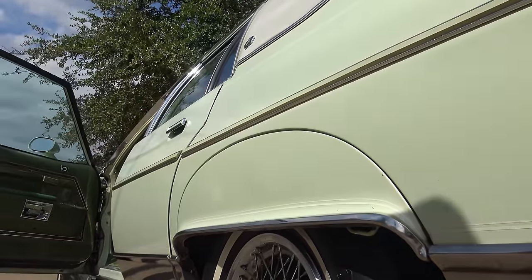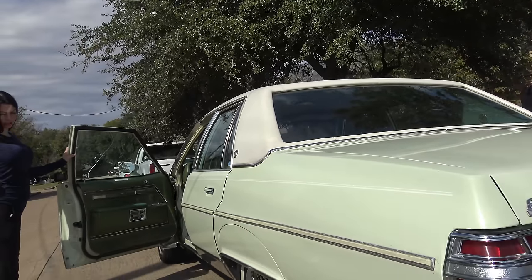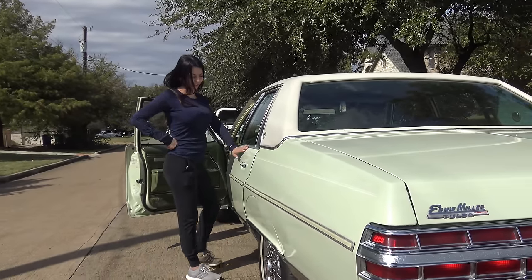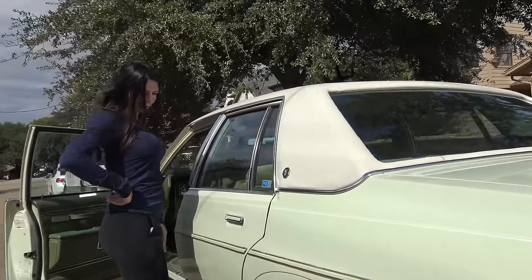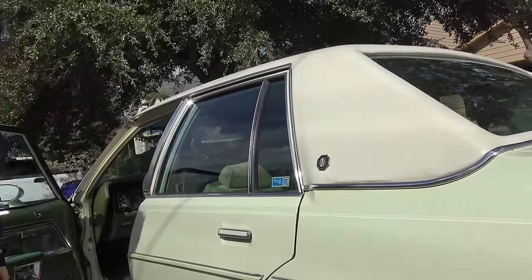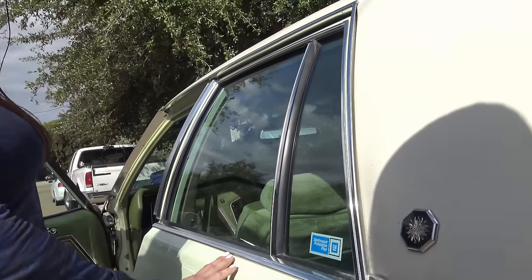How much longer did they put fender skirts on cars? And the color is just so amazing — I've never really seen this color. What do they call it? Not quite sure. But it's never been repainted or anything, so this is the actual original color.